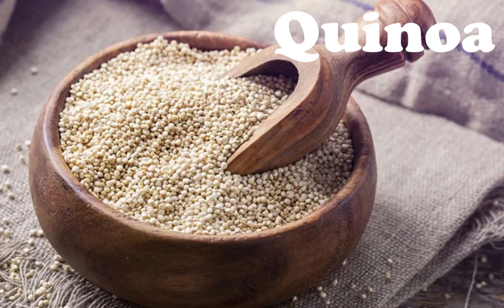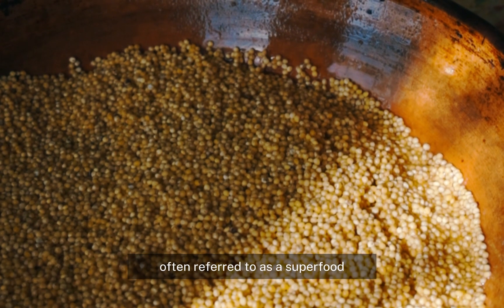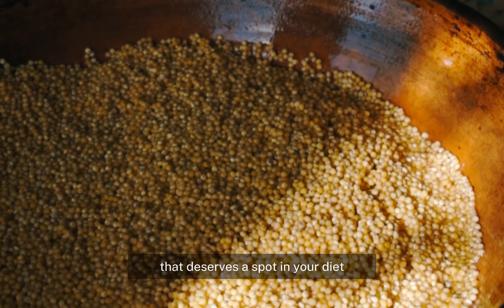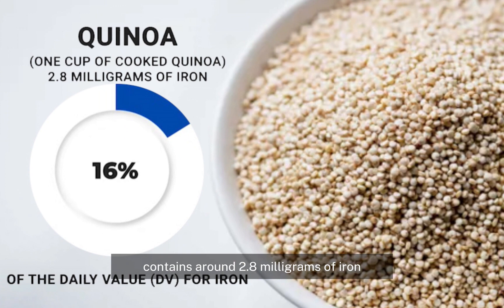Number four: quinoa. Often referred to as a superfood, quinoa is another iron-rich food that deserves a spot in your diet. One cup of cooked quinoa contains around 2.8 milligrams of iron, accounting for about 16 percent of the daily value for iron — a significant portion of your daily requirement in just one tasty serving.